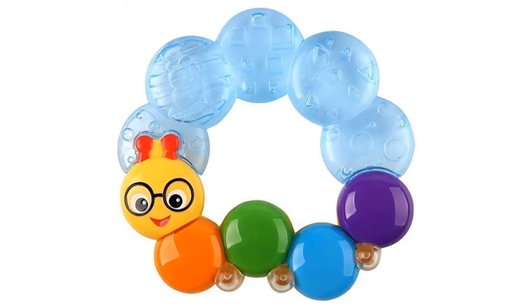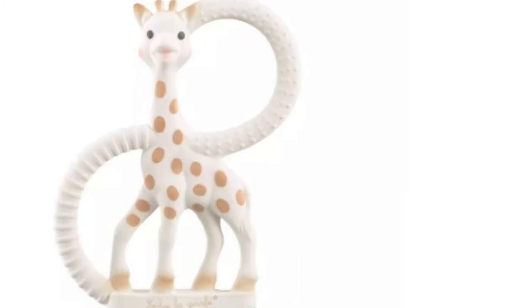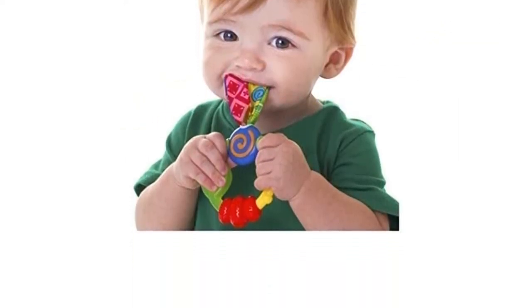Then, we'll show you the best teethers available to buy right now on Amazon, John Lewis, and Argos. Moreover, we have partnered with pediatrician Dr. Jonathan Henderson for reviewing and fact-checking the article so that we can deliver you the best information.